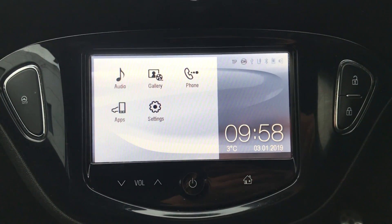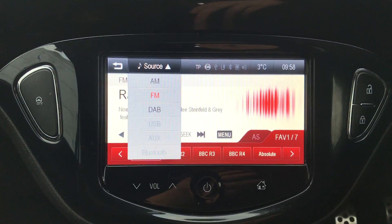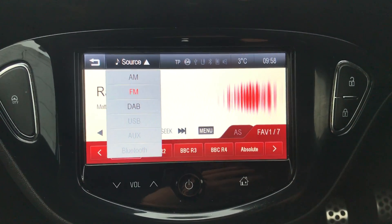Moving on to the main display of the centre console — this is a touchscreen display. If you tap onto audio, you can see you have your DAB radio stations as well as your AM and FM, so there are plenty of stations to choose from with an improved sound quality in this car as well.